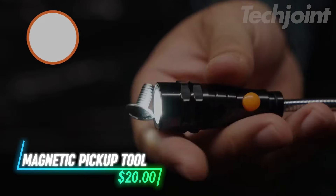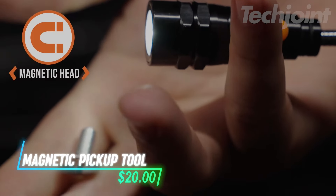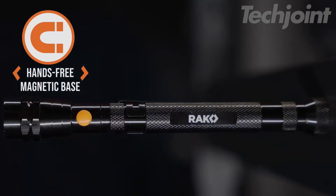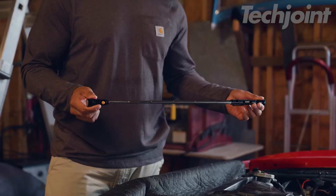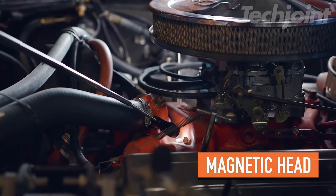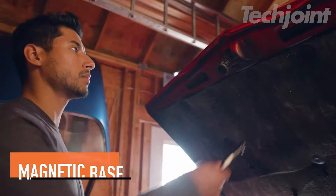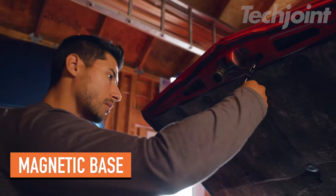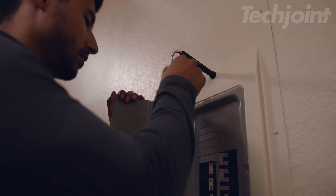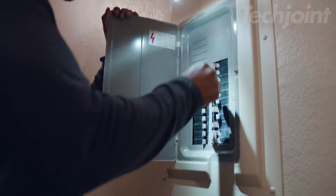Looking for a practical gift that makes tasks easier? This telescoping magnetic pickup tool is a game-changer. With a 22-inch extendable neck and super bright LED lights, it effortlessly retrieves dropped items from tight spots. Its strong magnetic base ensures hands-free use, making it perfect for automotive work, home improvement, and more — a must-have gadget for any DIY enthusiast or handyman.